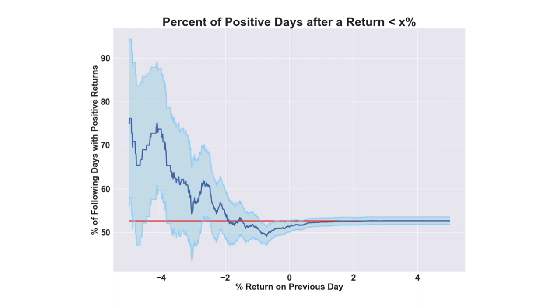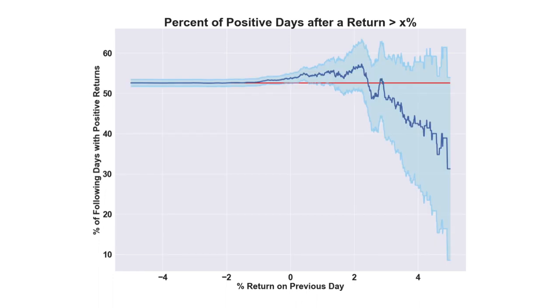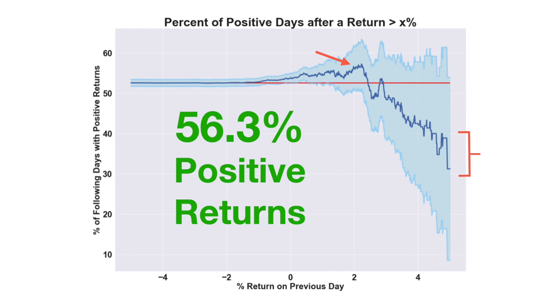I wanted to see what this pattern looked like in the opposite direction as well, where we look at the days following a large increase rather than a decrease. This graph shows the proportion of positive days after a previous return that was greater than x%. We can see on the far right side there seems to be an opposite effect, where the days after a gain larger than 4% only tended to be positive about 30–40% of the time. Interestingly, the proportion of positive days following a previous gain that was at least 2% turns out to be 56.3%, which is even higher than the proportion found after a drop of the same size.